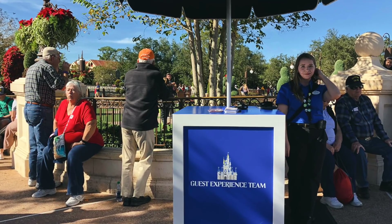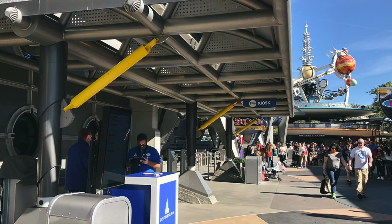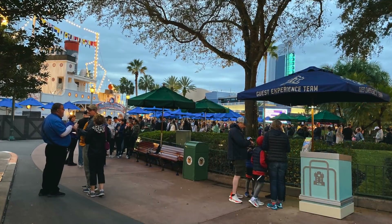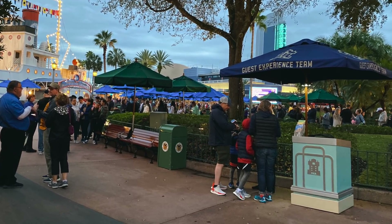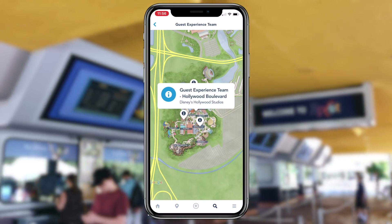These cast members can help out with questions about wait times, FastPass Plus information, dining information, park tours, lost and found, lost guest retrieval, and general assistance. You'll also be able to stop by a Guest Experience kiosk to get help with Rise of the Resistance boarding passes if you have any glitches — make sure you screenshotted them. The Guest Experience locations are listed in the My Disney Experience app, so if you find yourself in need of help, just open the map and search for the nearest kiosk.